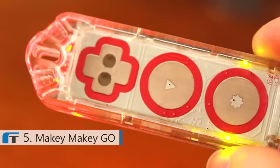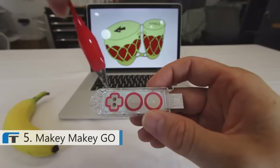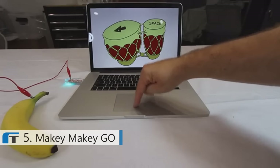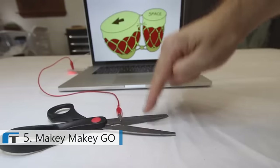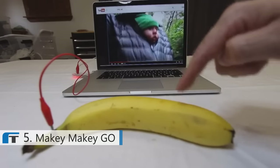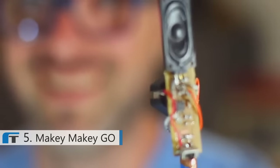This is Makey Makey Go, the first invention kit ever that goes everywhere with you. It's unbelievably easy to use: clip, plug, play. The computer just thinks you are touching the keyboard or the mouse. Want more buttons? Plug in as many as you want. Makey Makey Go works with thousands of household objects and with any software in the world — play YouTube videos, make phone calls, like things on Facebook, add things to your cart, or play video games. I'm Jay, and I spent the last 10 years studying invention kits at MIT.